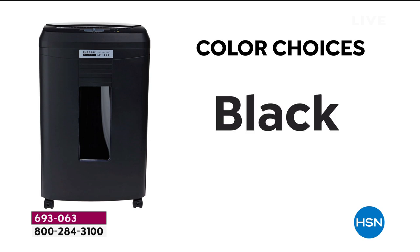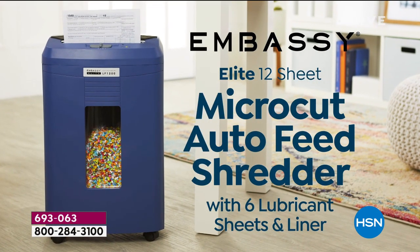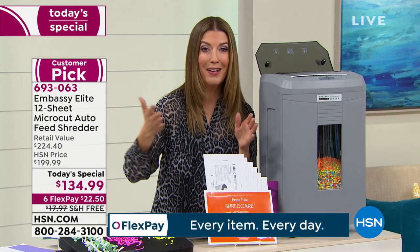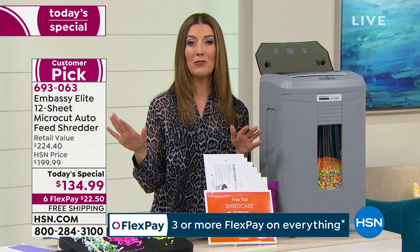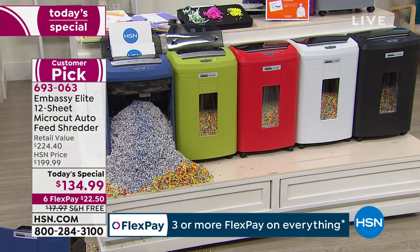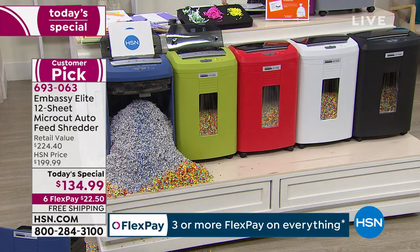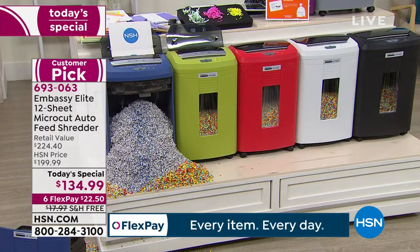No matter where you buy a shredder, look for micro cut and see if you can get a built-in auto feed tray. We know we have the best value anywhere — nearly $100 off retail — but it's a one-day-only price that expires at midnight. There's only one more presentation before midnight, then it'll be $199 tomorrow. Today you get the best price plus interest-free monthly payments — $22.50 a month. Pick your credit card, we ship it right away. Here are the beautiful colors: gorgeous navy and olive green, both HSN exclusives, and that blue shredder has been working non-stop over the last two hours.